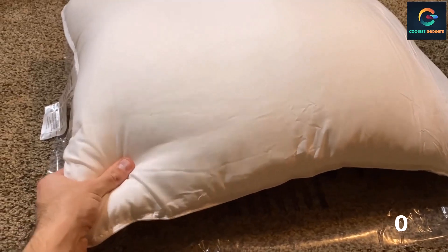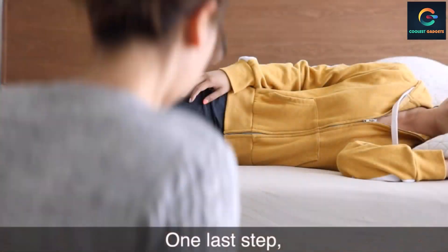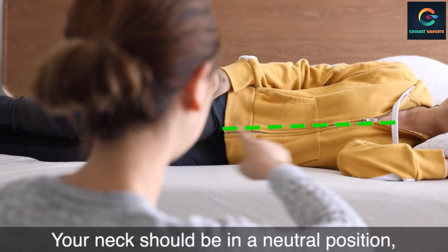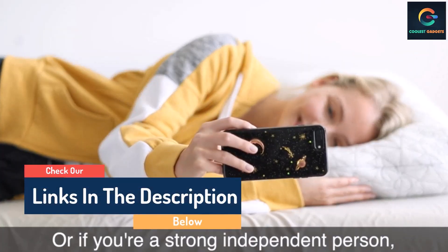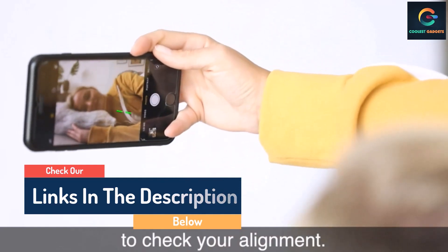Hello guys, today in this video we are going to help you find out the best pillows for stomach sleepers on the market. I made this list based on my personal opinion and I tried to list them based on their quality, durability, customer reviews, and more. If you want to see their price and find out more information about them, you can check the links in the description below.